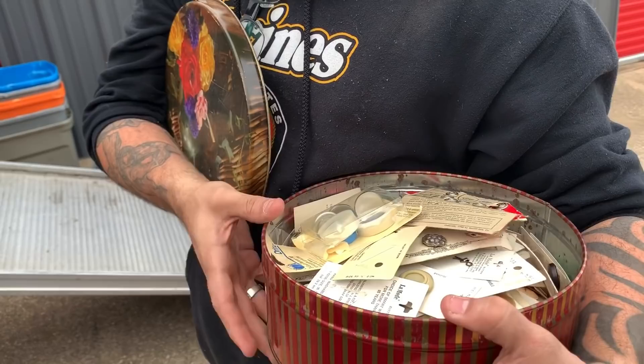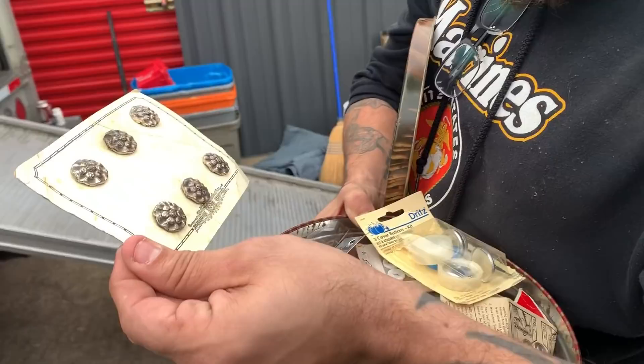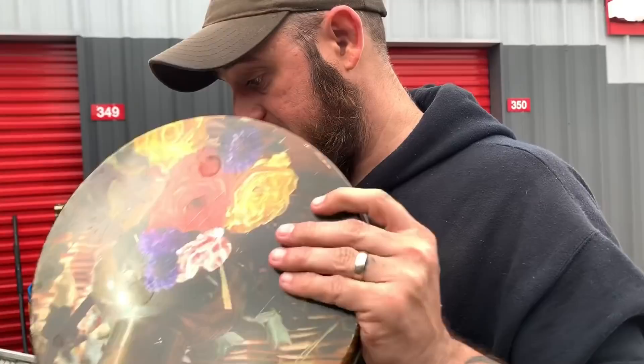I thought it was sewing — that's what ladies usually keep their thread and needles in — but it's a random tin with symbols... wait, thimbles? No — buttons! These are old. There might be some big money in here. Look at these old buttons!